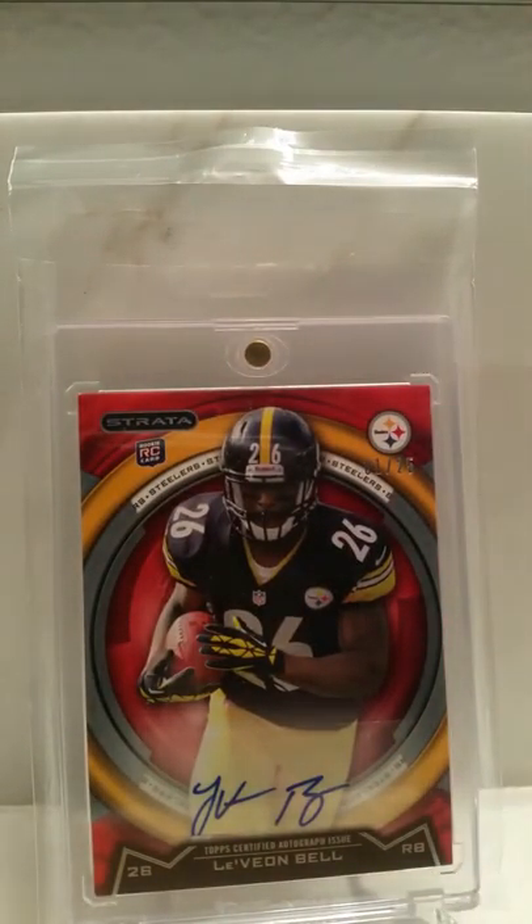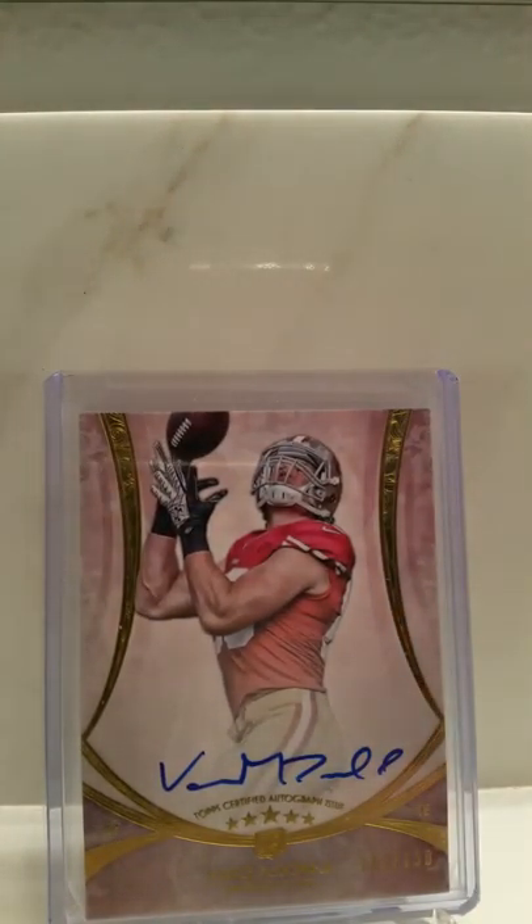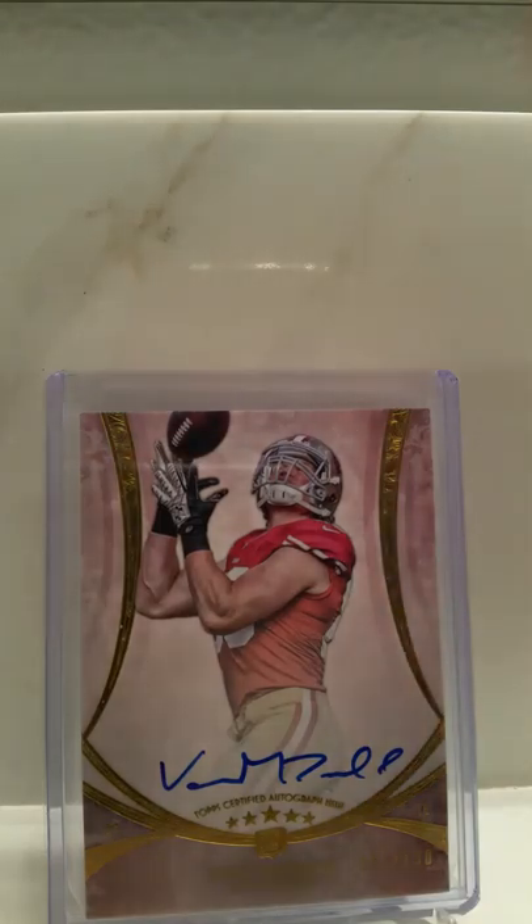Strata by Topps, one of 25, Le'Veon Bell — you can see the 125 at the top right. Quentin Patton, one of 25, on-card auto. Vance McDonald rookie, one of 130 — it's a unique run, Topps Five Star.